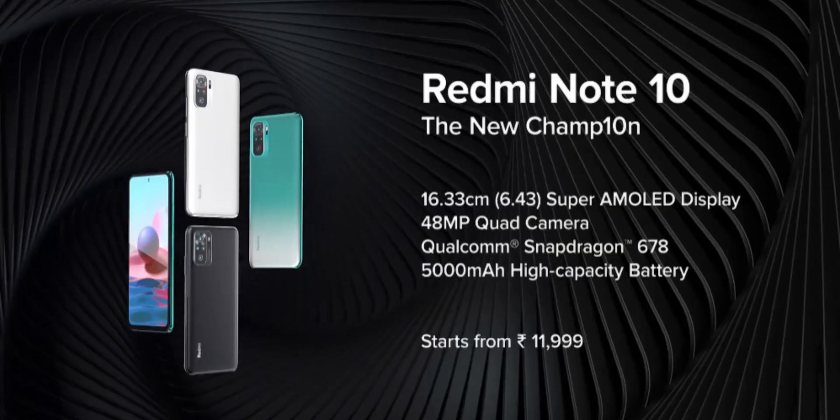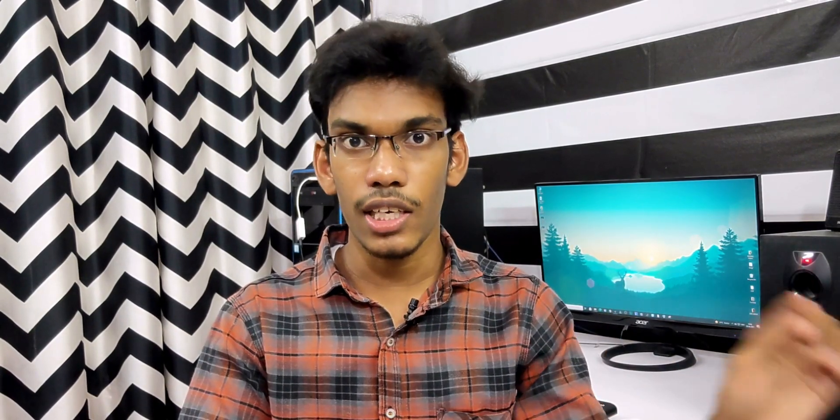The base variant is 4GB plus 64GB at $11.99. After about 2 months, the price remains at $11.99. Even for the latest Redmi Note 10 base variant, the price stays at $11.99. Next is the Redmi Note 10 Pro.